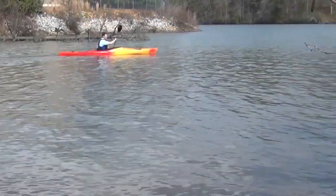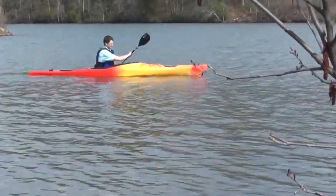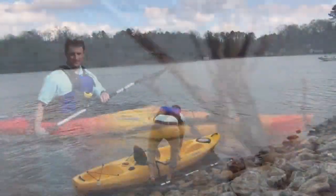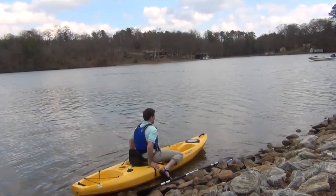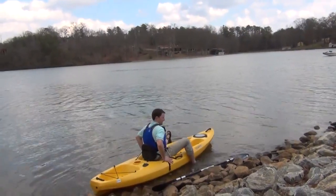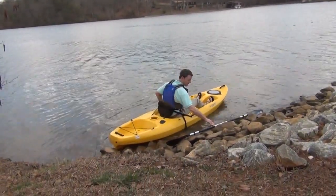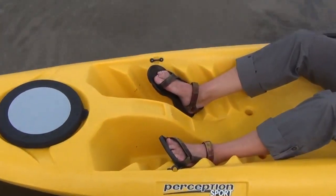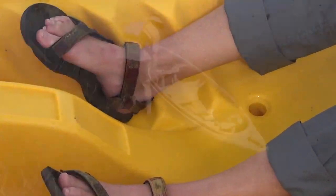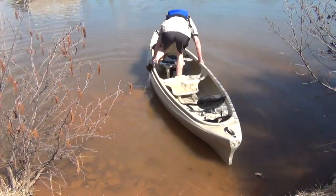Sit-inside kayaks are more protected from the elements, sleeker than a sit-on-top, and better for covering long distances. Sit-on-tops are easy to board or depart from since they have no interior cockpit, and there is no way for water to fill the boat — water drains away through the scupper holes in the deck, which is good for rough conditions or paddling through surf.